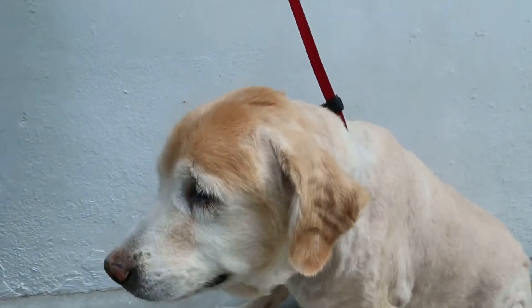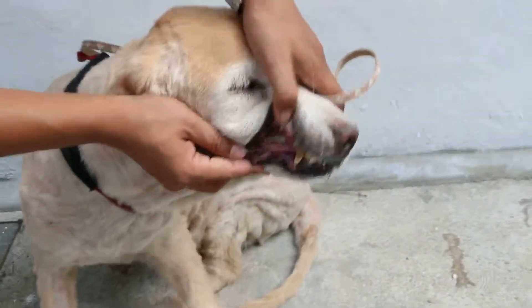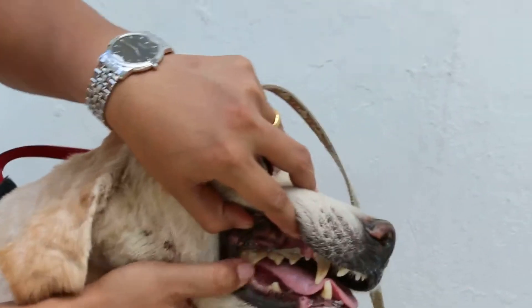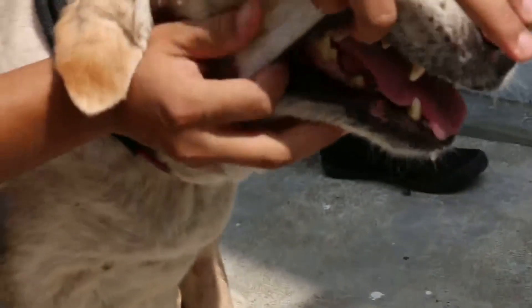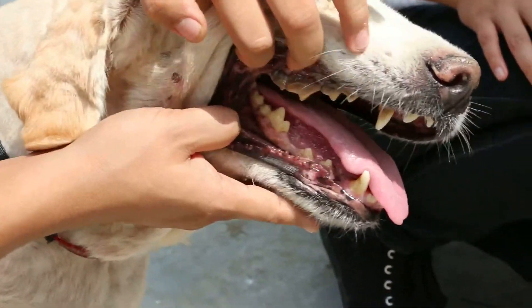Look at the other side, facing the sunlight now. Give the sunlight — help carry the dog and hold it. Show the teeth and the gums with the sunlight on.